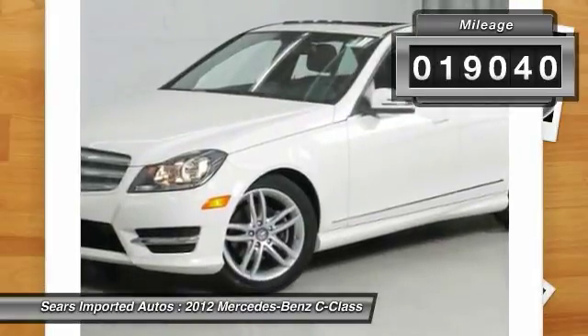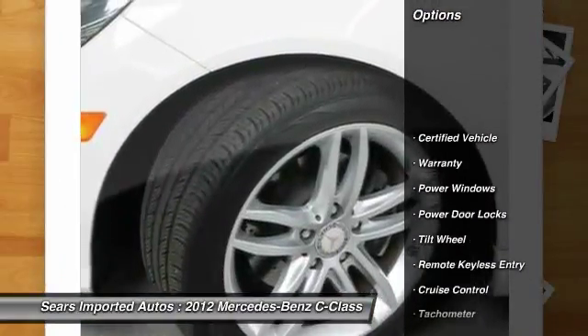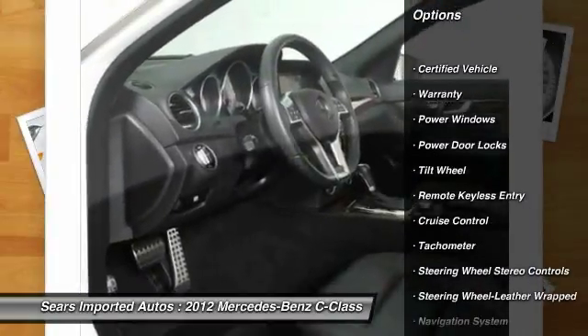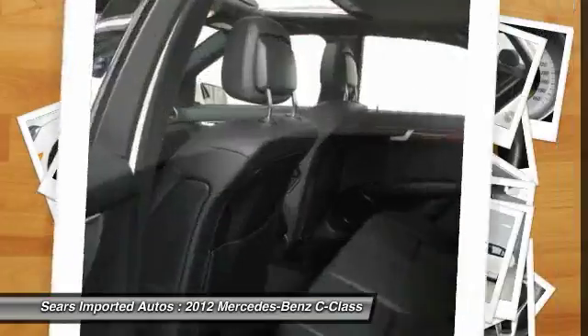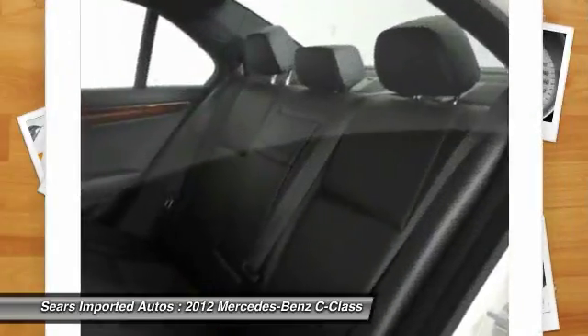Confused about which vehicle to buy? Well, look no further than the superb 2012 Mercedes-Benz C-Class. Mercedes-Benz Certified pre-owned means you get an additional 12 months limited warranty on top of the existing factory warranty, or up to 100,000 miles of coverage.